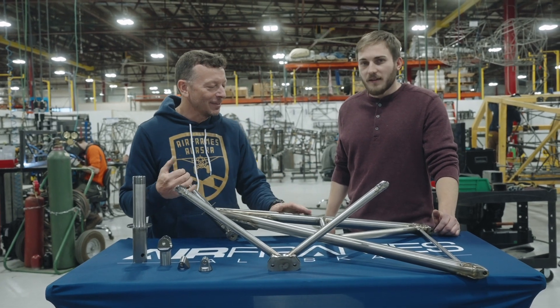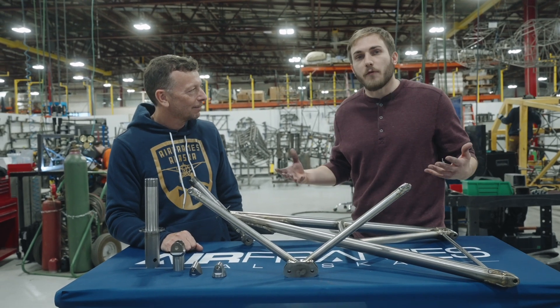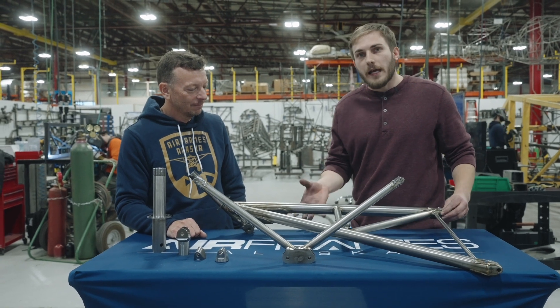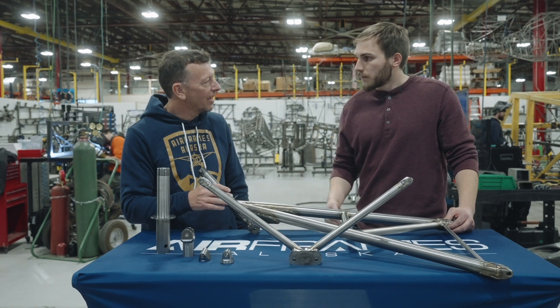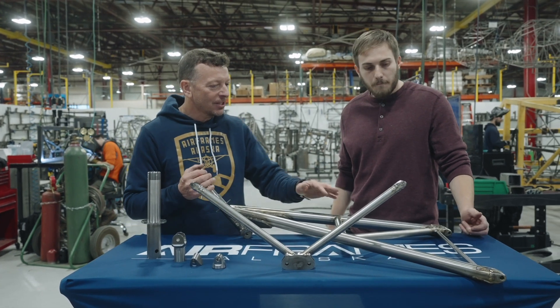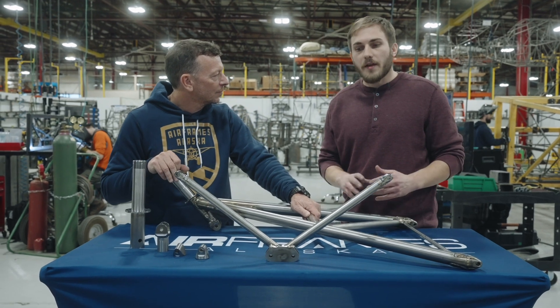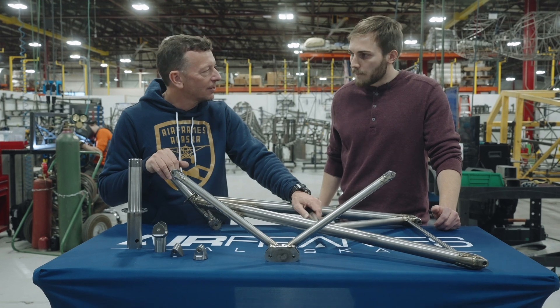Why are we building stuff out of titanium? It's expensive. To continue on with our mission, we're trying to save weight anywhere we can find weight savings, and we saw landing gear as a great opportunity to save loads of weight. So for the whole set, you save eight pounds. If you replace the Cobain V, it's an additional pound. So you've got nine pounds of savings.